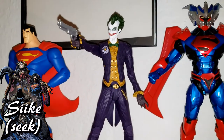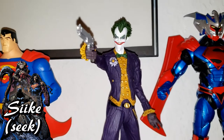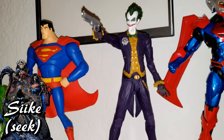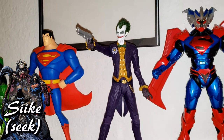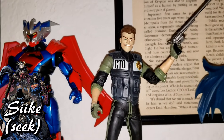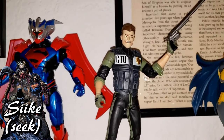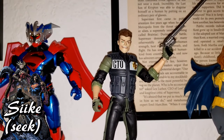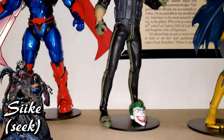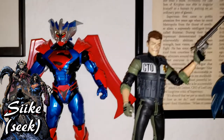Then we have Joker from the Arkham game — this is actually the first Joker they released in this line. He looks so great; I love the detail on him and the little chattering teeth from the video game. That's my definitive Joker, so any other version they release I'm not going to get. Except — I also have the Jack Napier head on him, so I'm displaying him as Jack Napier from Sean Gordon Murphy's Batman: White Knight, which is honestly one of the best Batman books out there. The Joker head is there just in case, but I'll probably never switch it — I like the Jack Napier look.